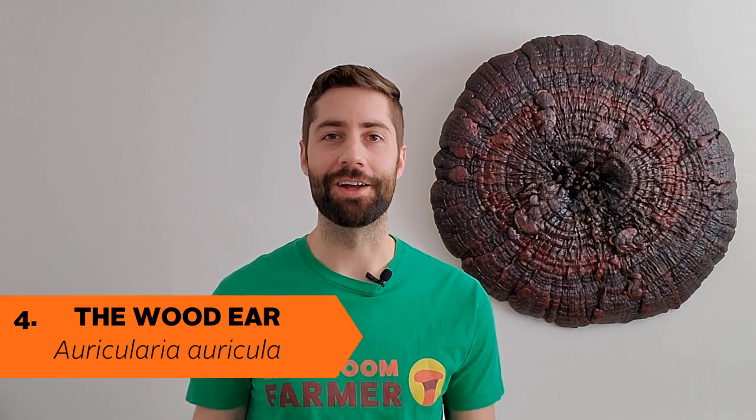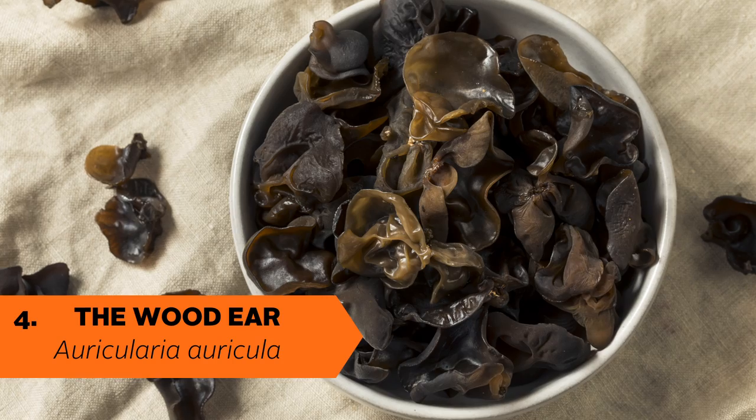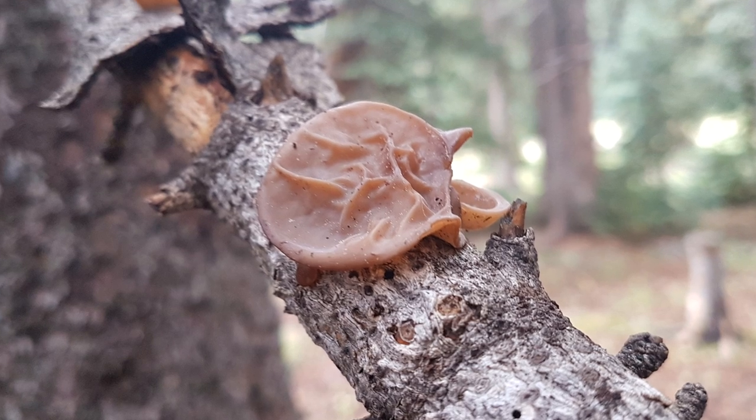Probably one of my favorite Latin names, Auricularia auricula, also known as the wood ear, is a super popular mushroom in Asia where it's added to soups and other dishes. To be honest, I'm not a huge fan of this one — it has a super rubbery texture that's definitely not for everybody. The wood ear gets its name because it looks kind of like an ear and it grows on wood. You can also find this one in the wild, but it is easily cultivated. It's considered both a culinary and a medicinal mushroom.